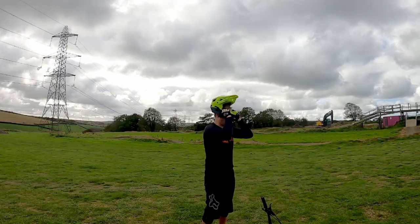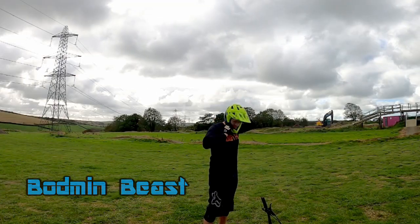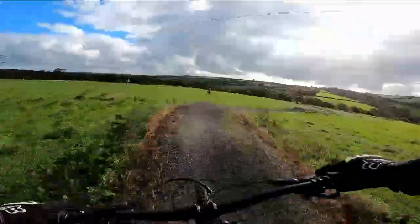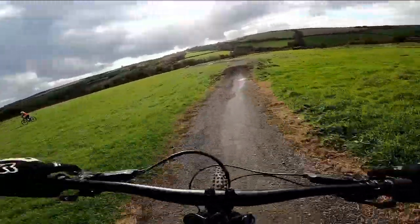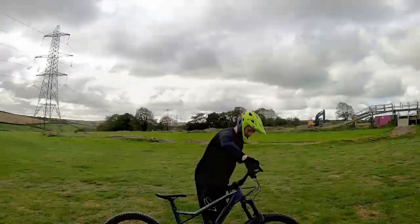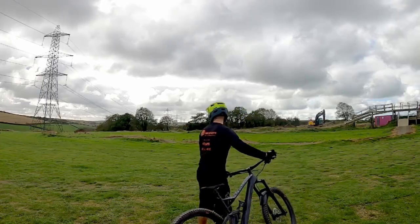The trail I'm on today is called the Bodmin Beast. This is a blue flow trail chocked full of great features. There are plenty of small jumps, rollers and a happy sprinkling of tight bermed corners. So let's drop in and see what it's all about.